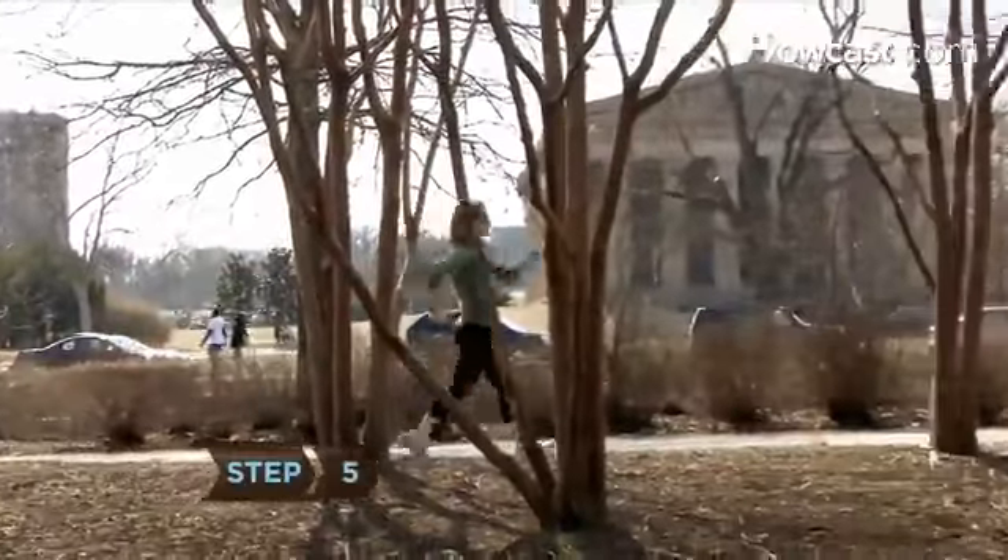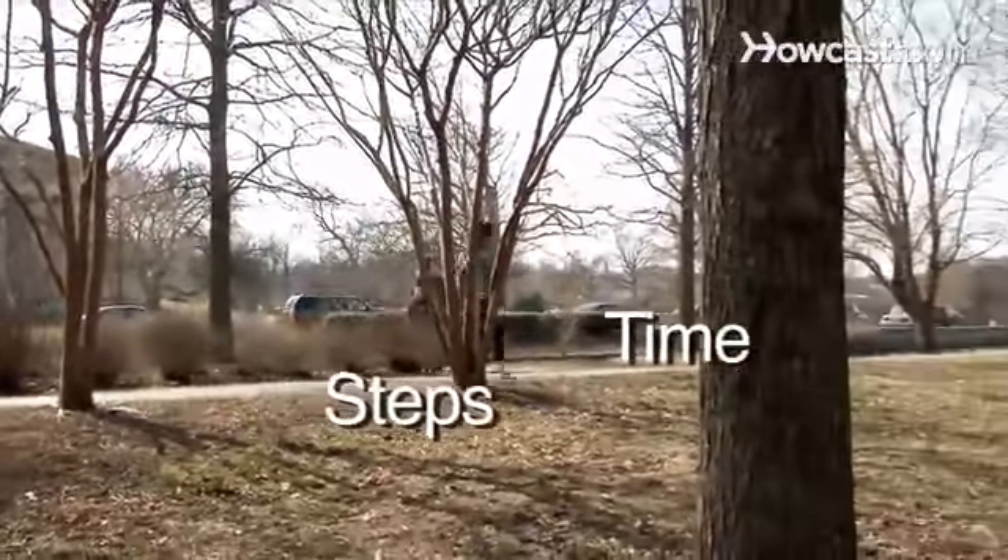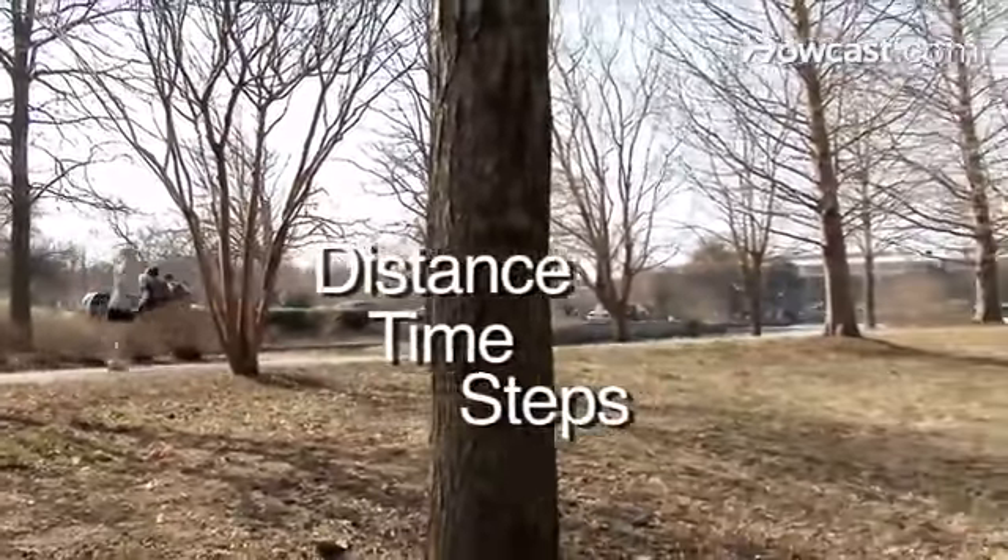Step 5. Set realistic, reachable goals for yourself. Keep track of your steps, time, and distance, which will help you set new goals.